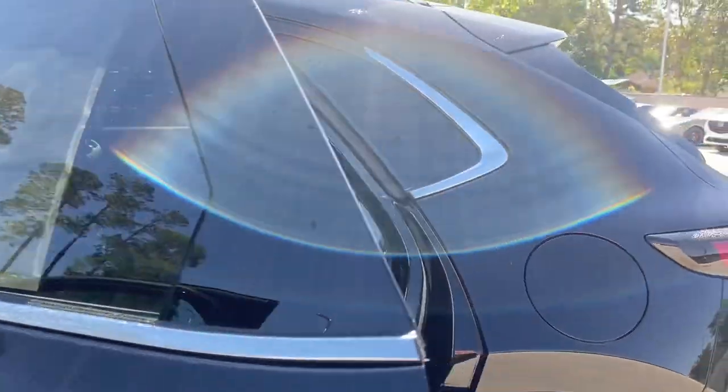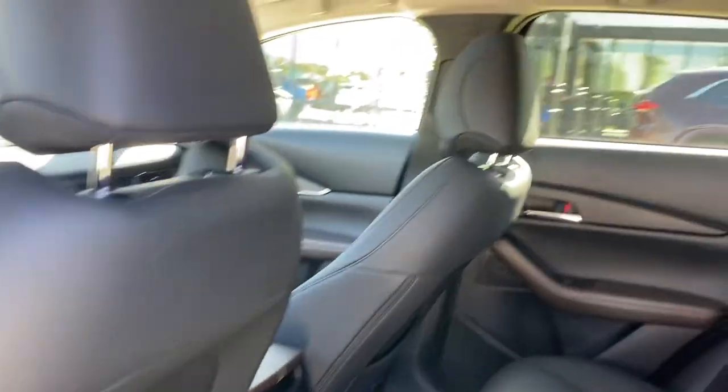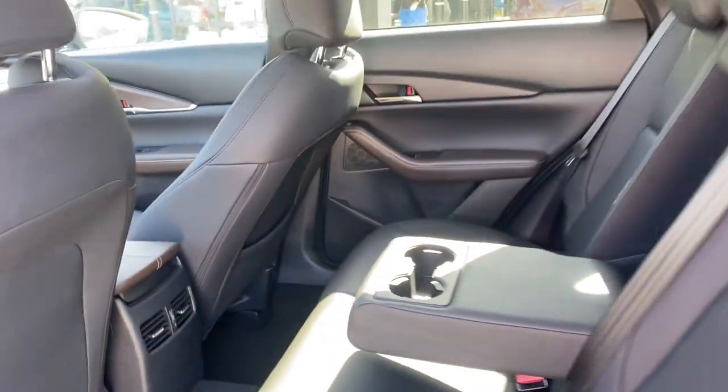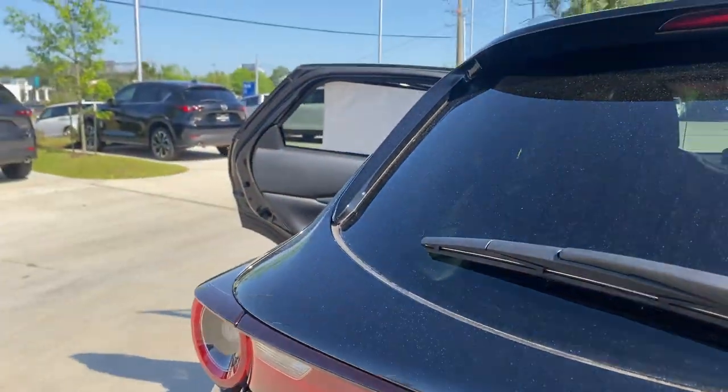In your second row, you're going to have plenty of room for your backseat passengers, as well as air vents and an armrest with cupholders. And when you come to the back, you will have your storage area back here.